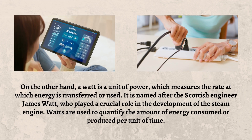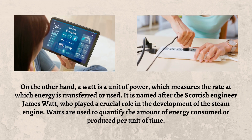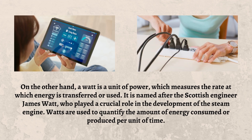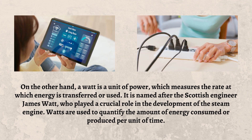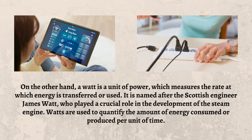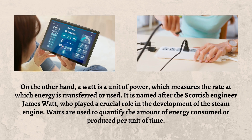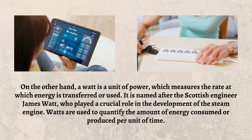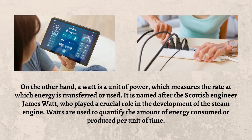On the other hand, a Watt is a unit of power, which measures the rate at which energy is transferred or used. It is named after the Scottish engineer James Watt, who played a crucial role in the development of the steam engine. Watts are used to quantify the amount of energy consumed or produced per unit of time.